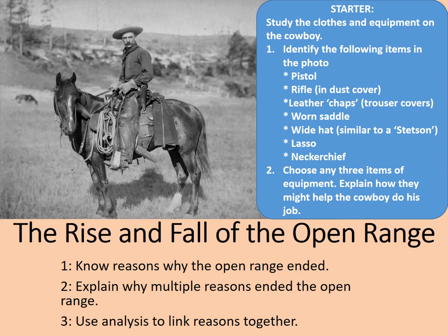Once you've identified those different items, choose any three items of equipment and explain how they might help the cowboy to do his job. You can pause the video now and press play when you're ready to continue.